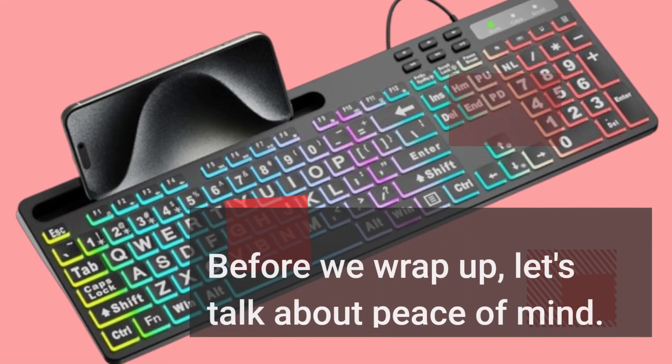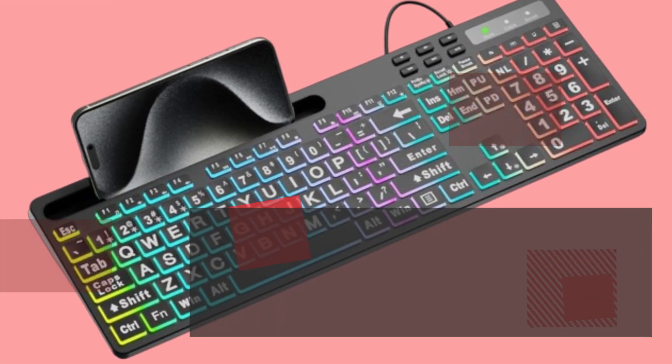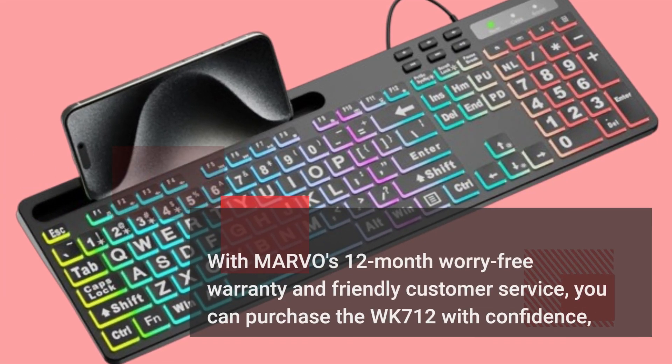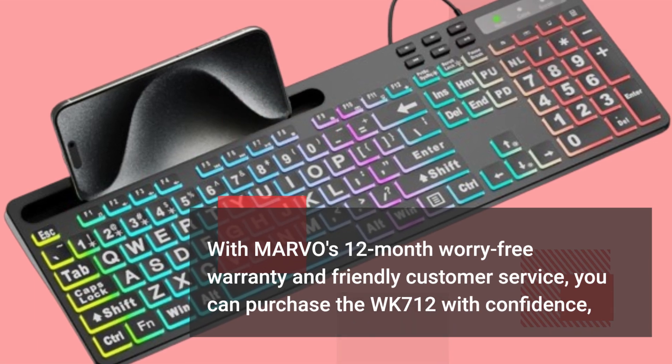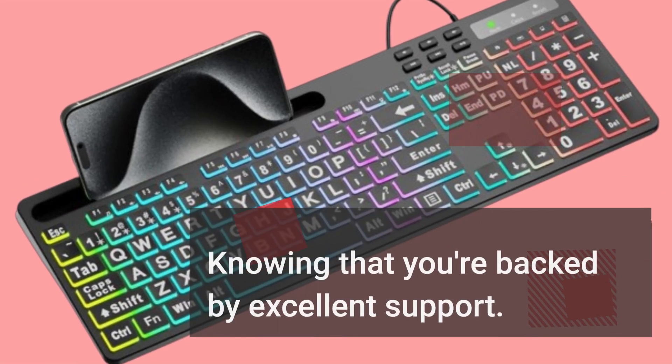Before we wrap up, let's talk about peace of mind. With MARVO's 12-month worry-free warranty and friendly customer service, you can purchase the WK712 with confidence, knowing that you're backed by excellent support.